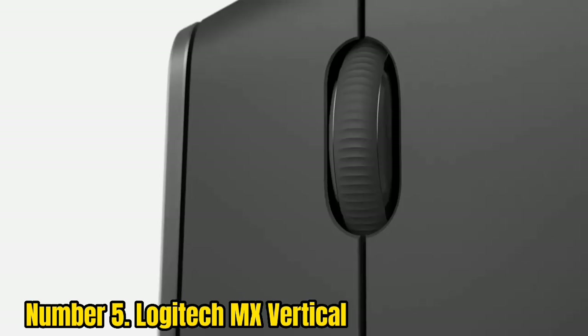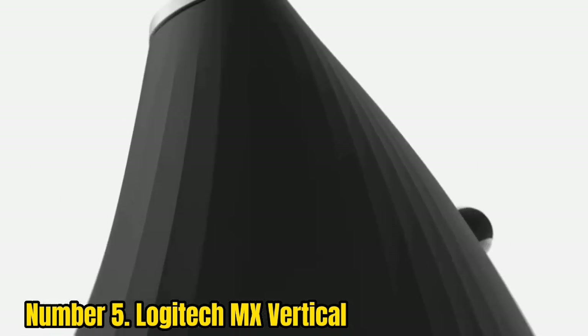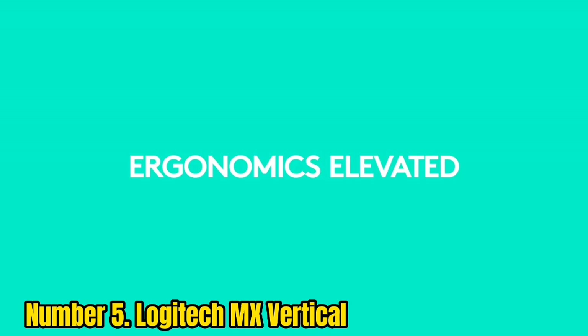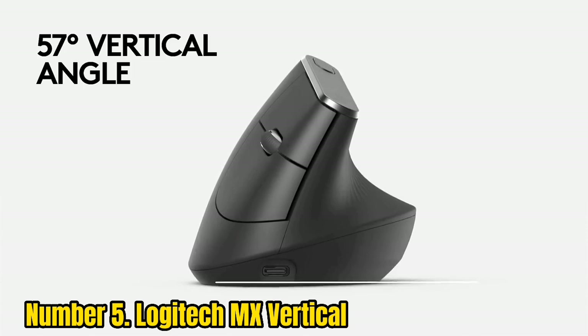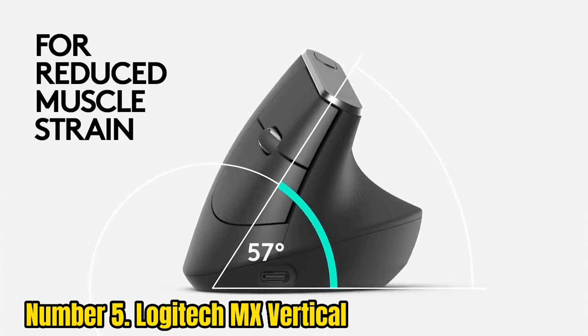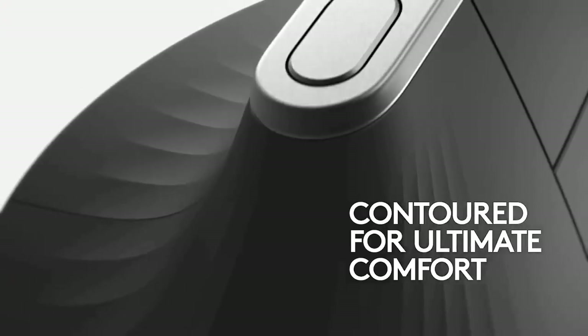Number 5: Logitech MX Vertical. If you spend a lot of time computing and want to minimize long-lasting effects like carpal tunnel syndrome, an ergonomic mouse is ideal — and it's why we think the MX Vertical is one of the best vertical mouse options on the market. Its design is a level above competitors, with a look that resembles a sculpted piece perfectly molded to fit your hand.